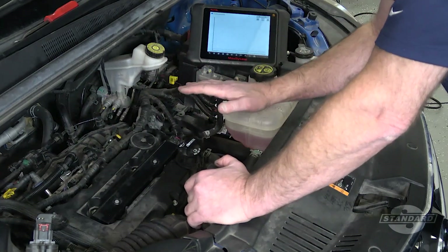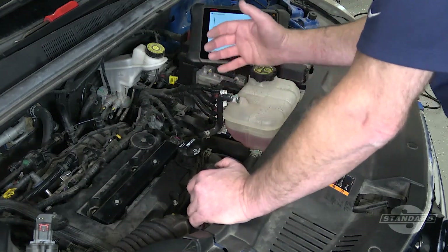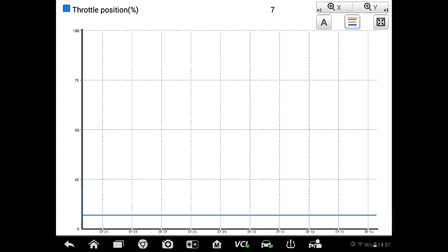A quick test to see if one of these could be the problem is to start the engine and run it at idle while observing throttle angle in scan data. Here, as we can see, this throttle angle is below eight percent. General Motors says it should be between eight and fourteen percent.